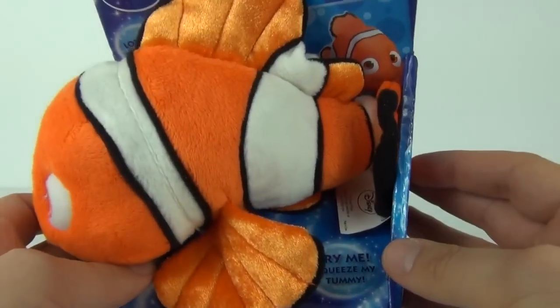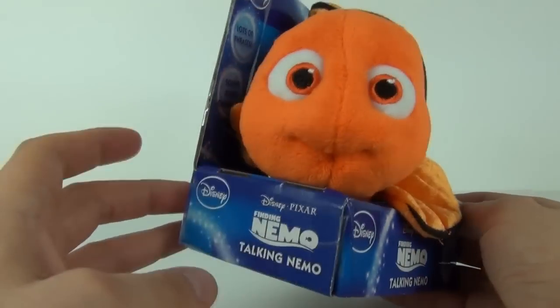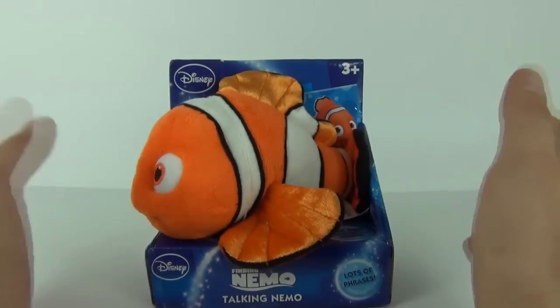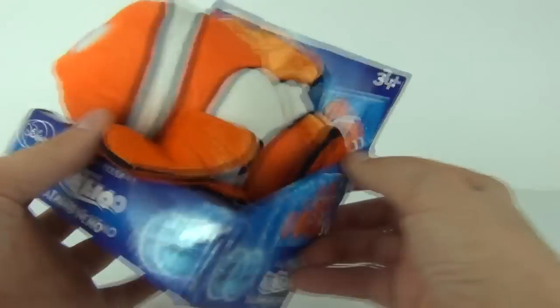Very good quality toy this. Some really vibrant colours and the eyes do look awesome on this toy. Now expect to pay £9.99 to purchase this here in the UK.